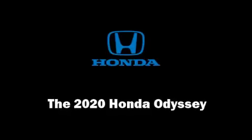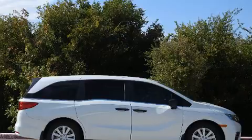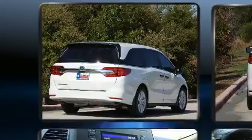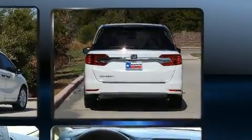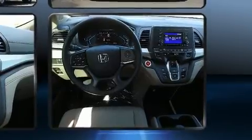Discerning drivers will appreciate the 2020 Honda Odyssey. This seven-passenger van will allow you to take command of the road with confidence. Under the hood, you'll find a six-cylinder engine with more than 270 horsepower, providing a smooth and predictable driving experience.